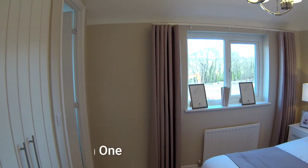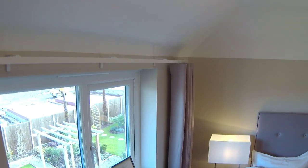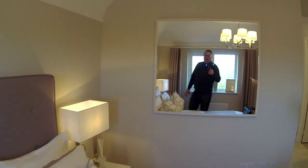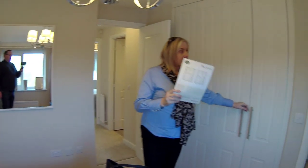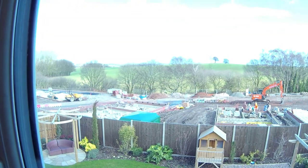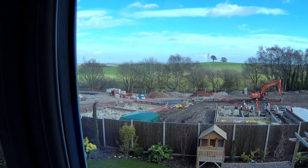Last but not least, we've got the master bedroom. Again you've got that volume of the ceiling, which is quite nice. Dimensions are 3 metres 72 — just over 3 metres. Look at the detail in there. Big bank of wardrobes, which will be an upgrade. You cannot beat that view from here — the view is lovely. And we've got an en suite as well.